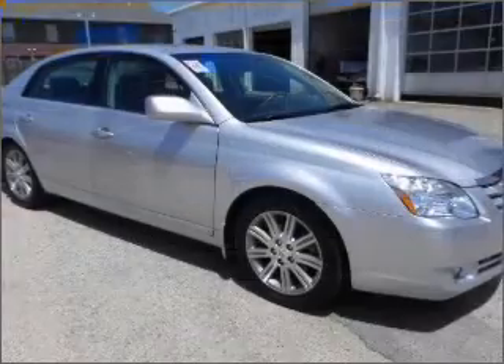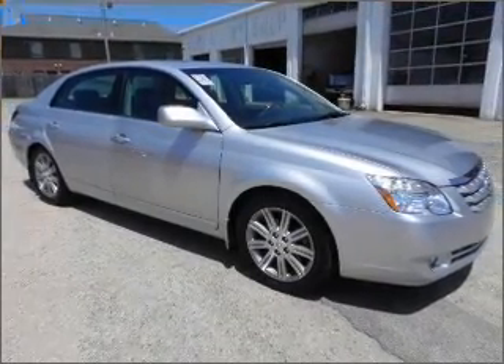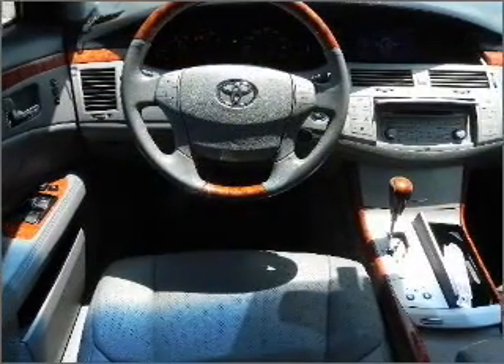Fog Lights, Child Safety Locks. We would love to put you in the driver's seat of this Avalon. Please contact us for more information.